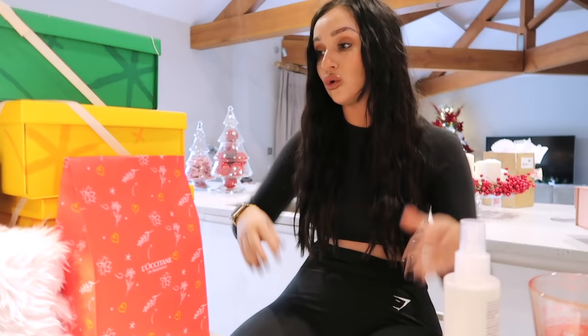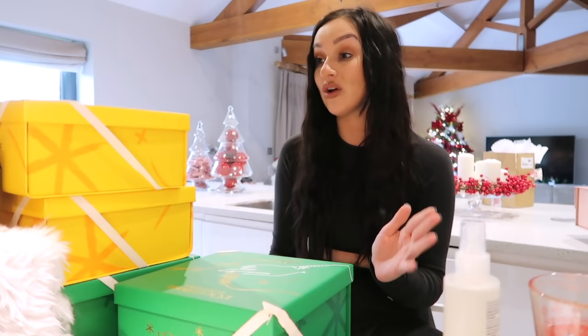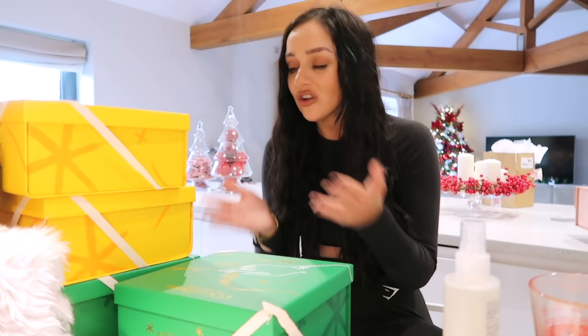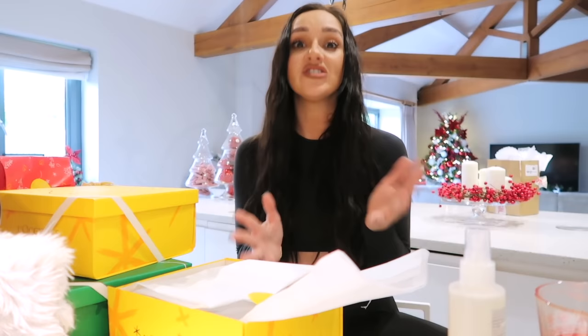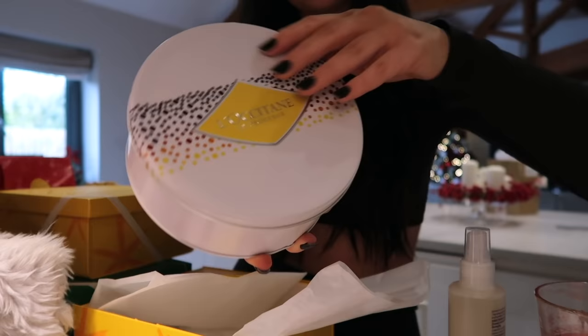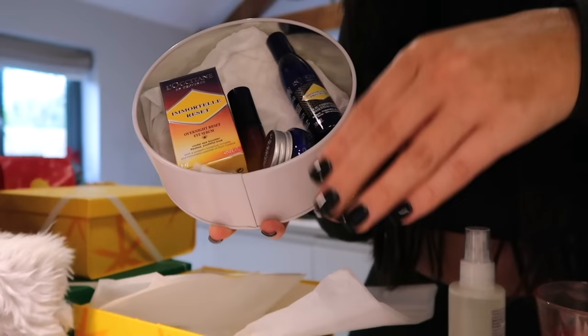Next we move on to L'Occitane — you'll probably be familiar with this brand. It's that brand that when you walk past their shop in a shopping centre, it just screams luxury skincare and body care. I did get very kindly gifted these, which just blows my mind. I'm going to show you a few gift sets for her — they do men's as well. Everything always comes gorgeously wrapped with a lovely bow, tissue paper and a gift box. The first is a skincare gift set, perfect for someone that likes skincare, and it comes in a lovely tin as well as a beautiful gift box.